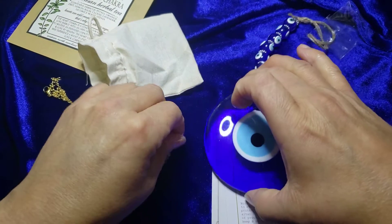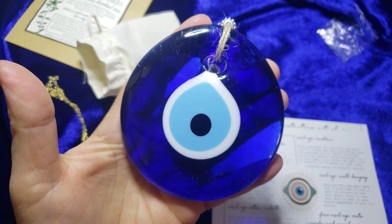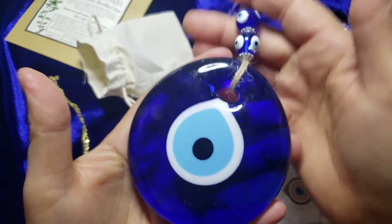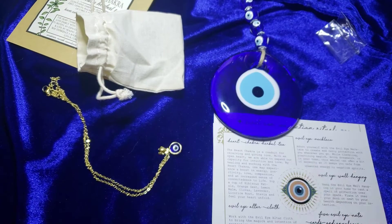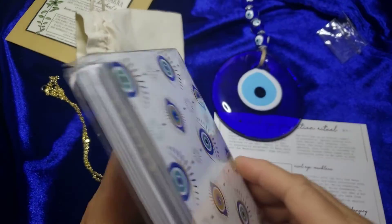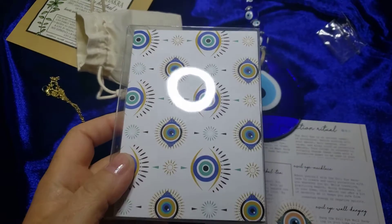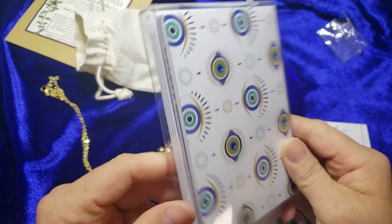And then this is the Evil Eye wall hanging. You hang it in your home to cast a spell of protection over your space — place it over your door or next to your hearth depending on your intention. Pretty cool, very cool. And these are five Evil Eye note cards and envelopes. Protected by the Evil Eye — write letters to your loved ones, yourself, and the universe with this note card set.